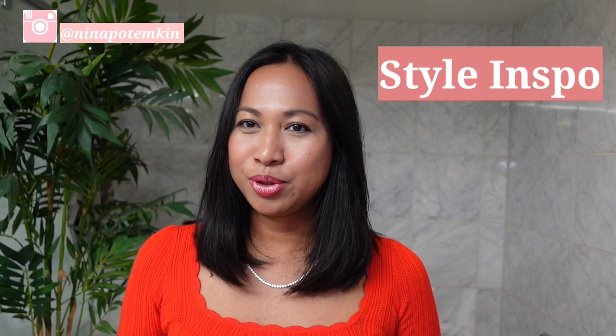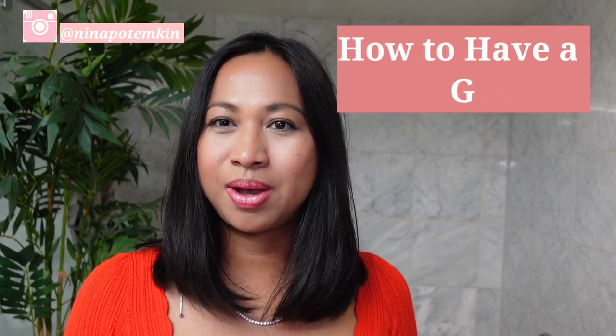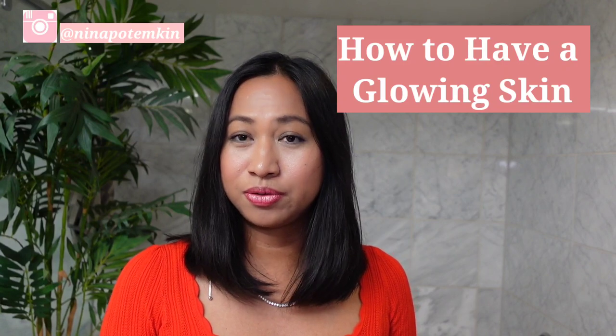Hi everyone, welcome to my channel. For those of you coming back, welcome back, and for those of you who are new, welcome. If you're looking for style tips, fashion tips, beauty hacks, skincare ideas, as well as wellness ideas, then you're in the right channel. On today's video we're going to talk about beauty, health, and wellness — specifically eight ways to make your skin glow, based on my experience and some research I've gathered.